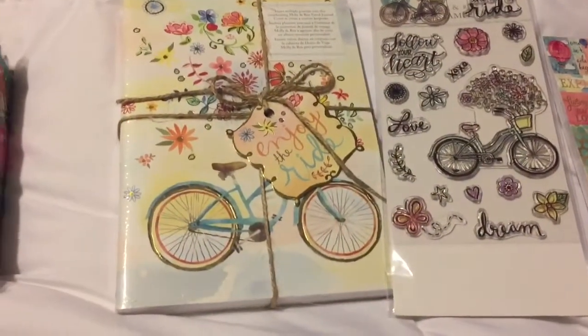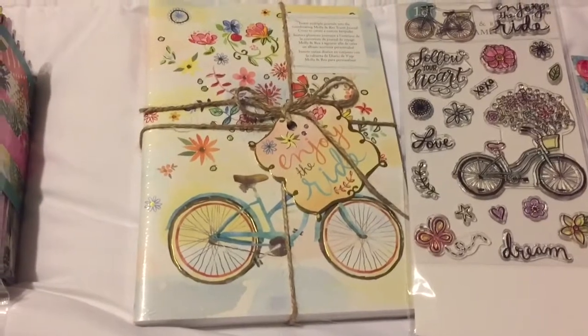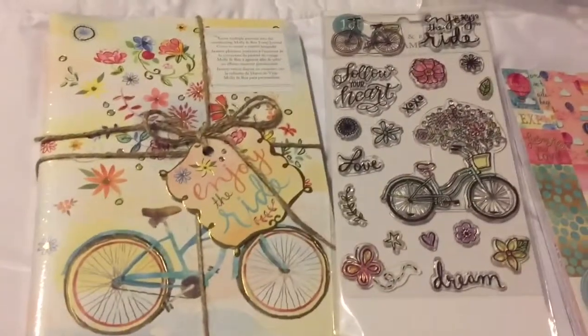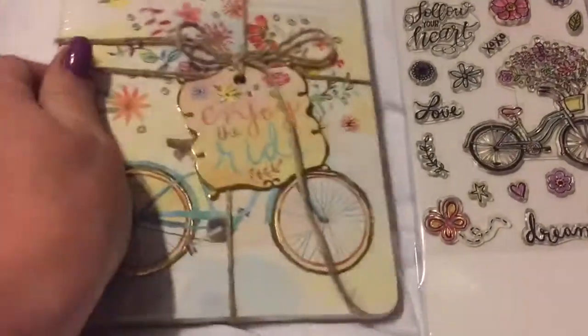Hey everyone, thank you for watching. I wanted to show you the last part of my Michaels haul of all hauls and great deals.